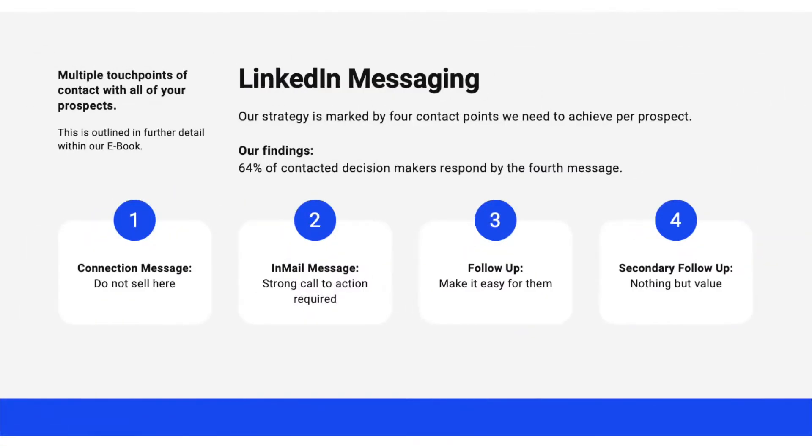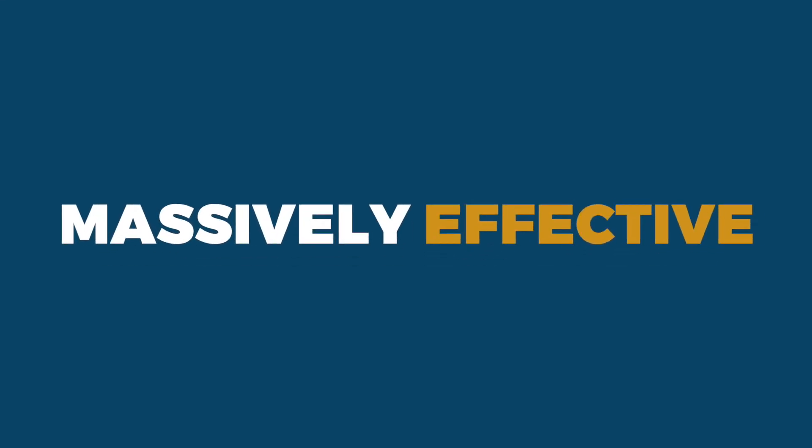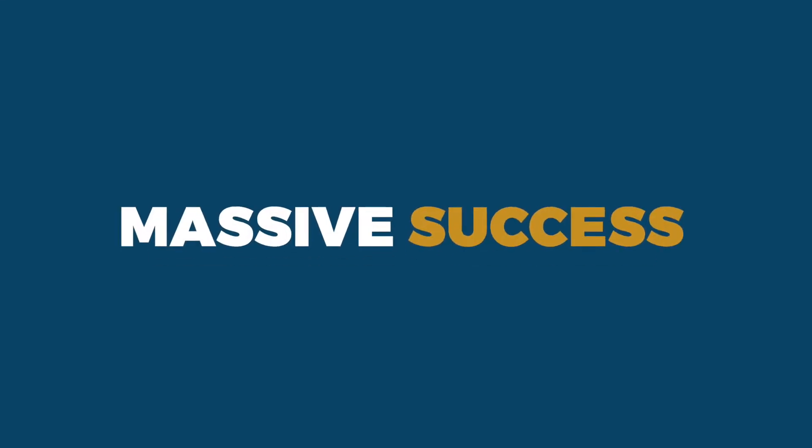That's when we began to use LinkedIn as a tool for our clients. Not only was it useful for our clients, but I'll be candid with you, it was useful for ourselves as well. We tested the method on ourselves and it was massively effective. We then started to implement it for our clients and we saw massive success. It's so powerful to be able to get through to ultimate decision makers without having to get through to the gatekeeper.